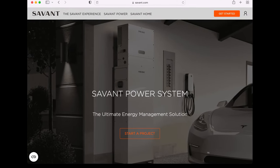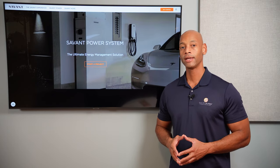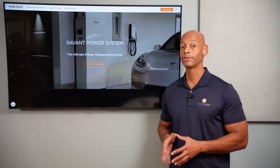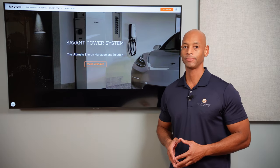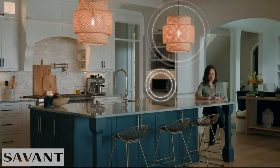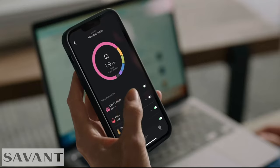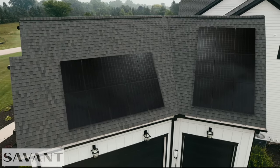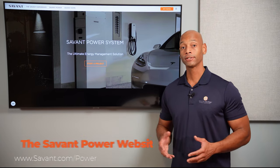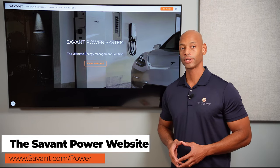Just a quick word from our sponsor, Savant Power and the Savant Energy Management System. If you are considering an investment in a solar plus storage system, you're going to want maximum visibility and control of how much energy you're harvesting, storing, and distributing within the home. The new Savant Power System allows you to dynamically control which circuits are on and off depending on battery state of charge, extending battery run time during a blackout. The system also includes an integrated electric vehicle charger, allowing you to charge directly from solar, the grid, or a combination of both. Visit the Savant Power website or click the link in the description to get in touch with an installer.